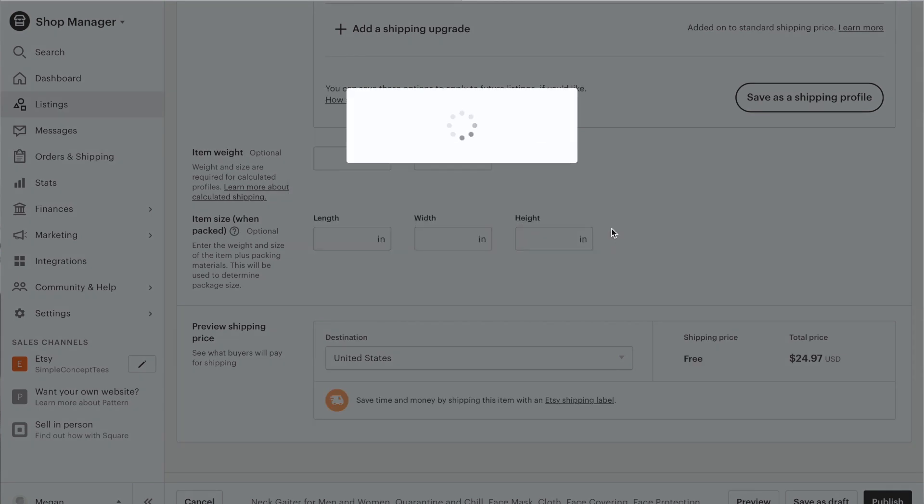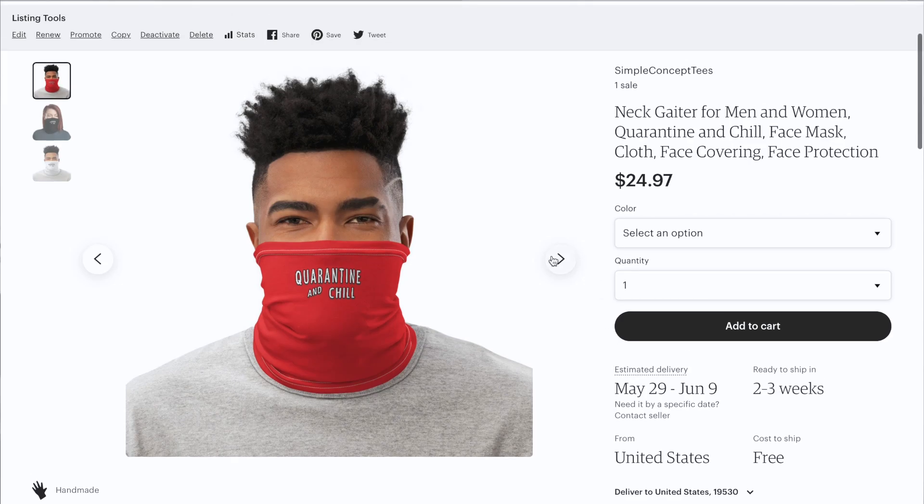The listing is now live and we can look at it. That's basically all for today's video. If you liked it, please give it a thumbs up and leave a comment below. Thank you guys so much for watching — don't forget to subscribe if you haven't already, turn on the bell so you're notified whenever I post, and I will see you guys in the next video. Peace out!